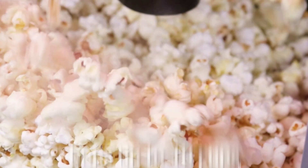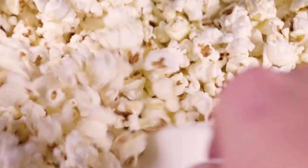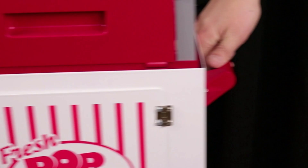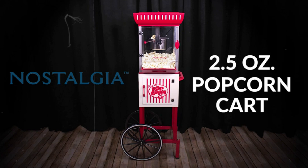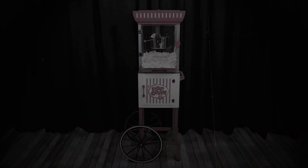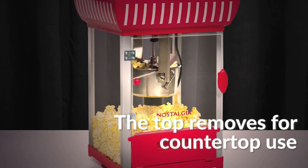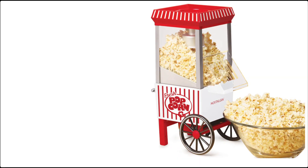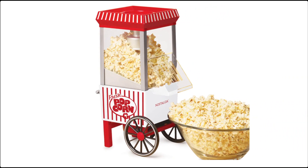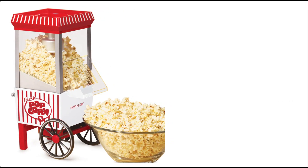Designed for ease of use, the Nostalgia Popcorn Maker Machine includes a built-in stirring mechanism to prevent burning and ensure optimal popping results. The clear, removable popcorn chamber allows you to monitor your popcorn as it pops, and the non-stick surface makes cleanup a breeze. Additionally, the machine's compact size fits seamlessly into any kitchen or home theater setting. Ideal for movie nights, parties, or everyday snacking, the Nostalgia Popcorn Maker Machine delivers theater-quality popcorn with a touch of nostalgic charm.